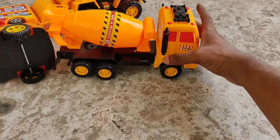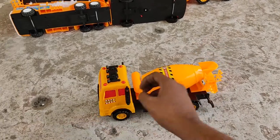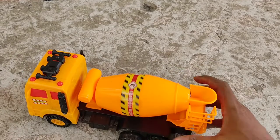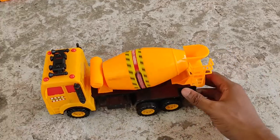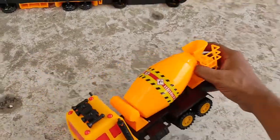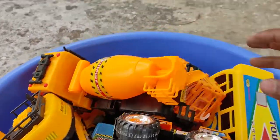Next, look at this — a yellow and black cement mixer. You pour the cement through here, start the processing just like this, and the cement will come out from there. It's in the bag, nice.